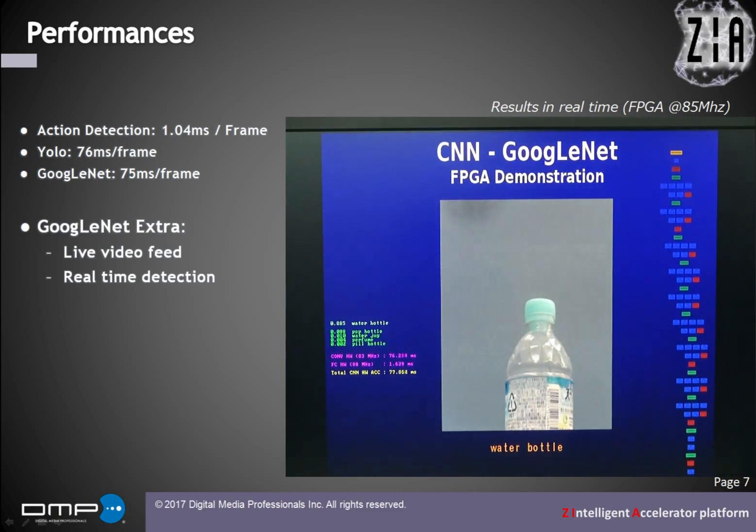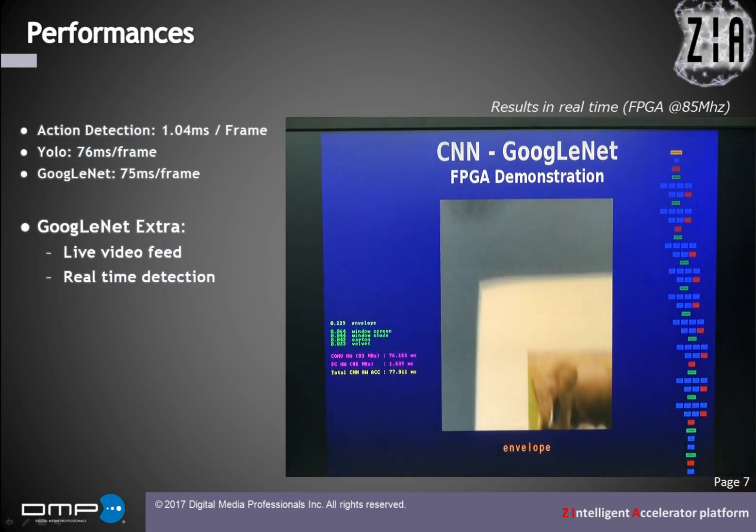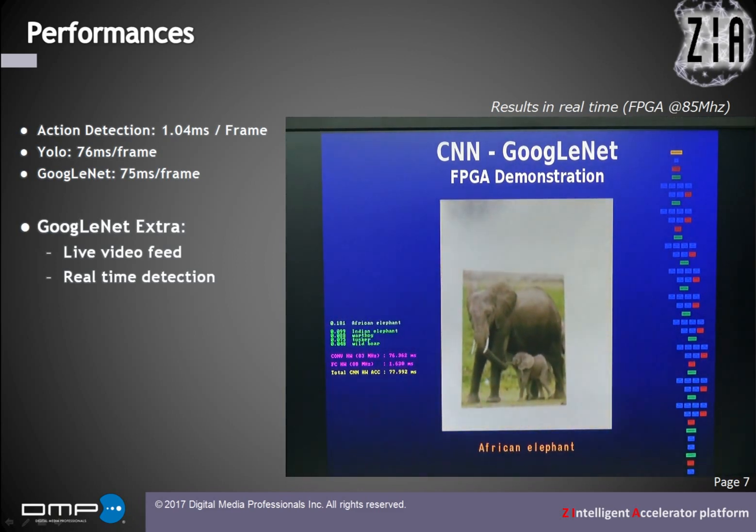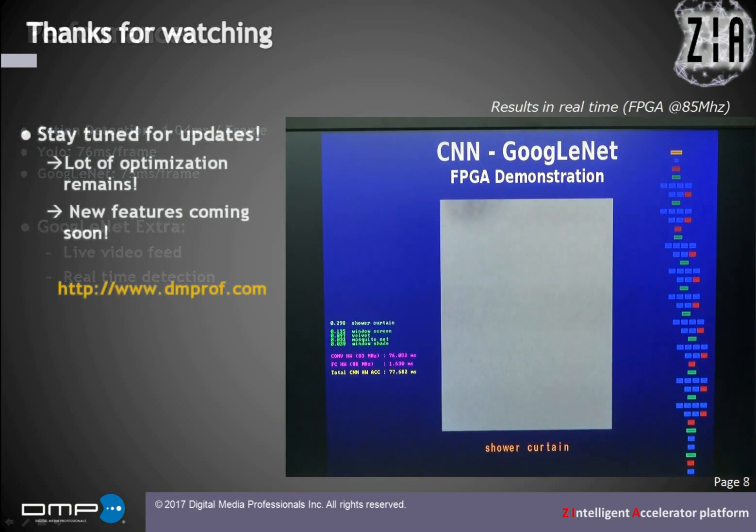We took the existing training weights and just plugged them into our hardware. At 85 MHz, the inference is done in about 73 milliseconds. On the FPGA board, we can directly connect a USB camera to have a real-time camera feed and use GoogleNet for inference.